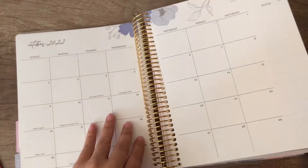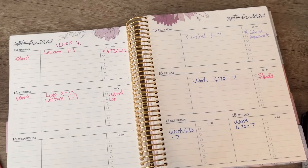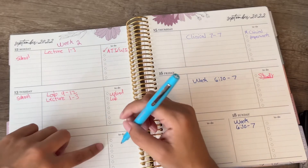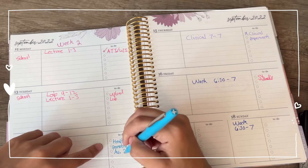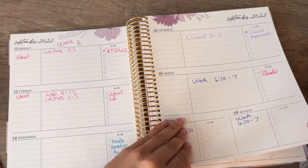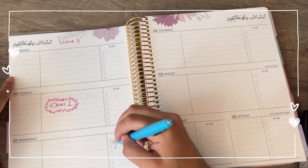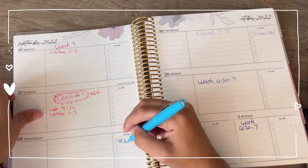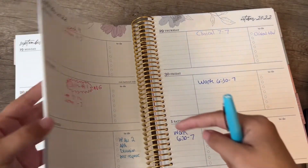Now that I have my daily events written down, I'm going to write down all the assignments for all my classes starting from the current week. I also have Health Promotion online — I need to write in all the assignments for that class. I'll use a sky blue color for that. My day off is the best day for me to do Health Promotion homework, so I'm putting it there. I'll go through and write down all of my Health Promotion assignments for the rest of the month.